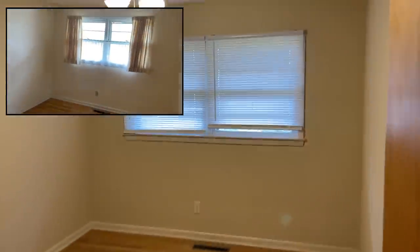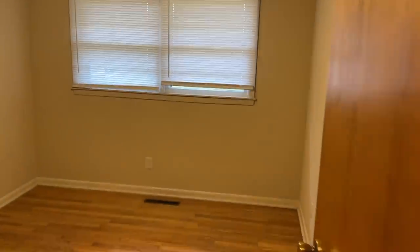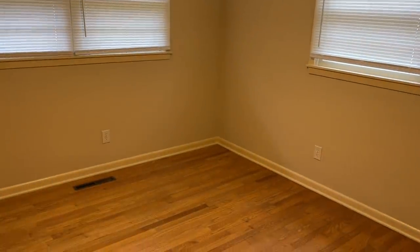Bedroom number one — just updated the electrical, put a new fan in, put the blinds, just really freshened it up. No work other than that. Same thing with bedroom number two — just freshen things up, get it ready for the next family to live in.